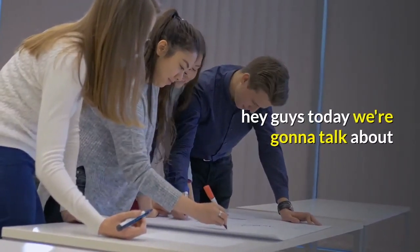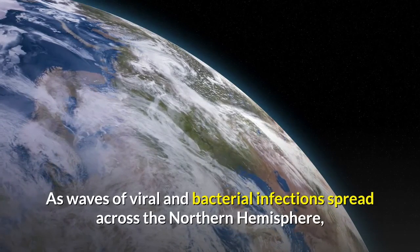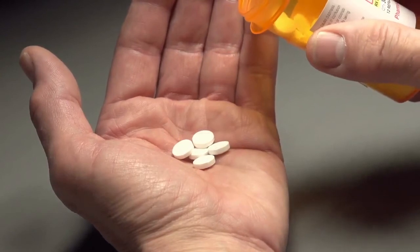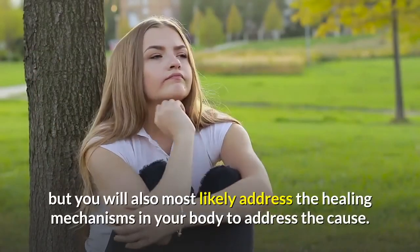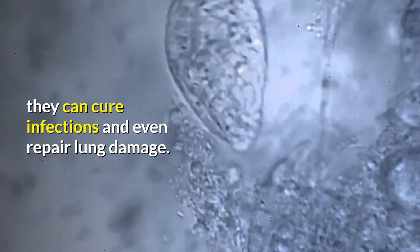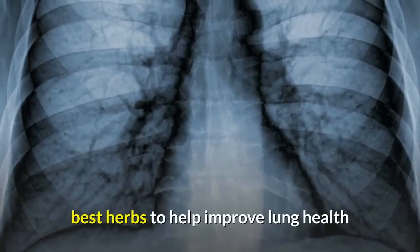Hey guys, today we're going to talk about a very fascinating and interesting topic: 10 of the best herbs to help improve lung health. As waves of viral and bacterial infections spread across the northern hemisphere, people are spending more time recovering from various conditions within the respiratory system. If you are relying on traditional medicines to combat these infections with antibiotics, you will not only increase the problems associated with antibiotic resistance, but you will also most likely fail to address the healing mechanisms in your body. Herbal remedies not only improve lung health — they can cure infections and even repair lung damage. Keep watching, be sure to click subscribe and ring the notification bell to join us on MZ Health Tips.